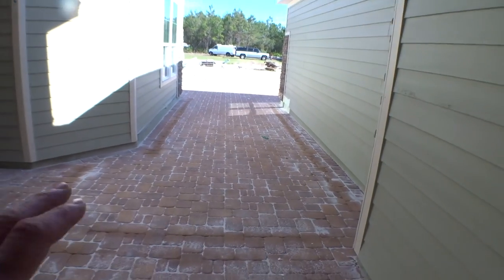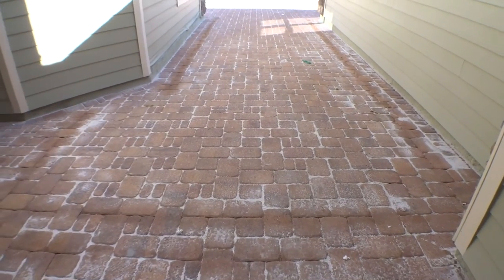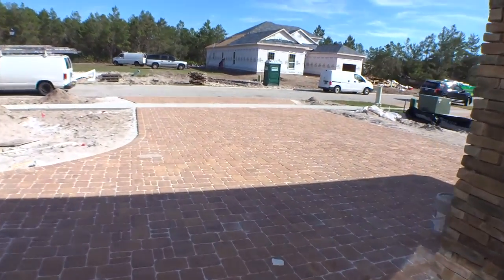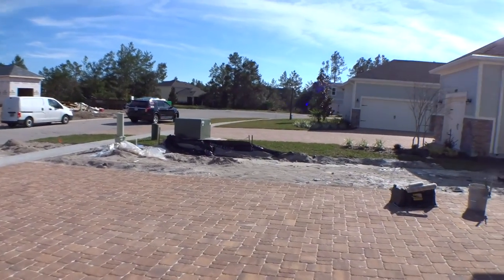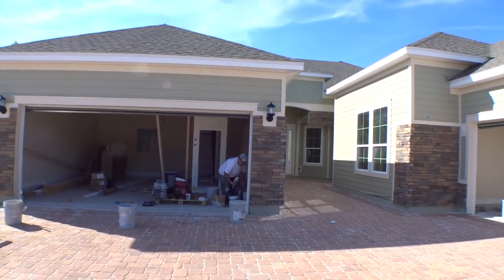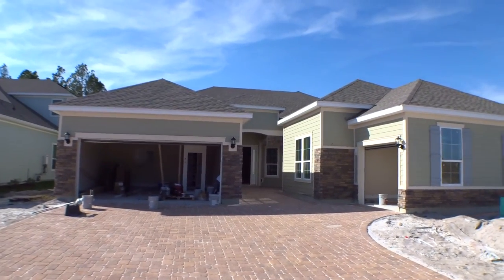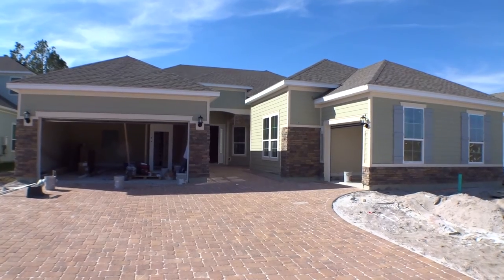I like the fact that they made the courtyard all pavers — and that's not just for this model, that's the way they do all the Genesis homes. It's a complete patio courtyard area. Very nice. This is an awesome home. Let me give you one last good look at the house.